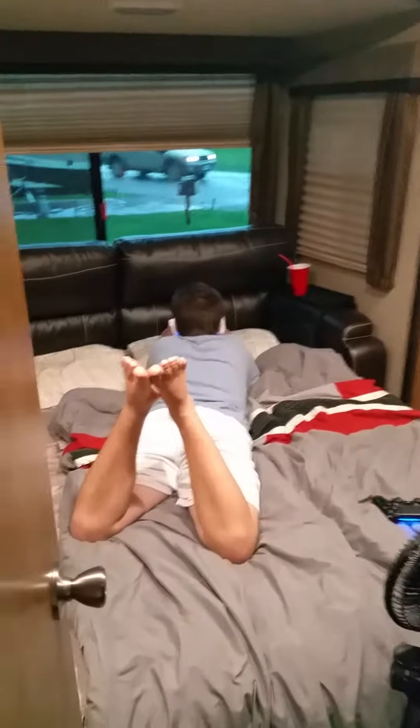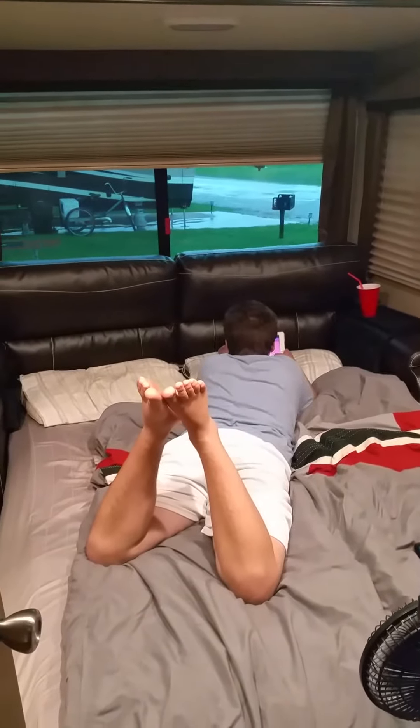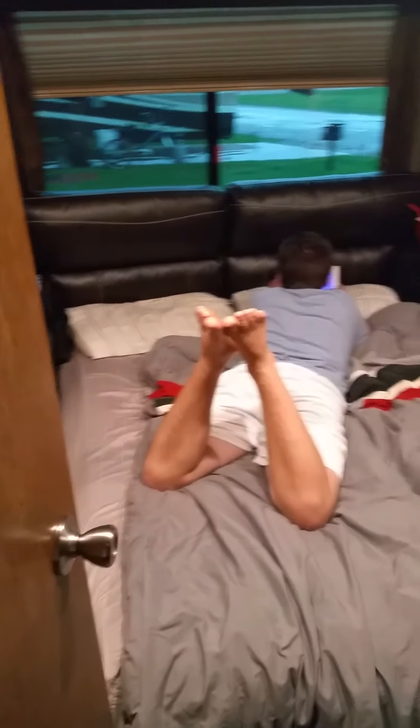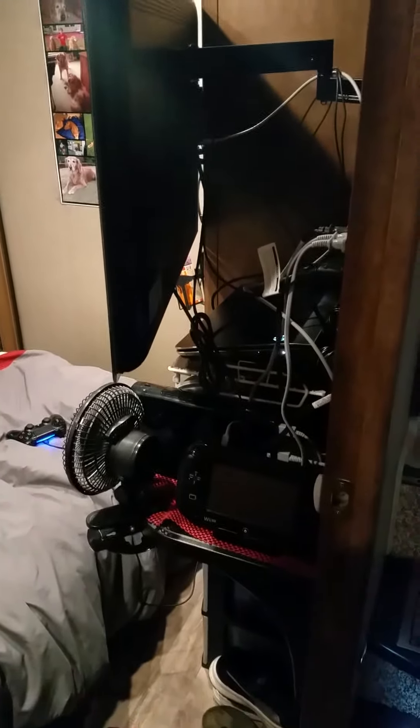I'll show you what Elijah is doing on a rainy day. Look at Elijah — he is just chilling, playing his game on his iPad. He just redid his whole room; he has all of his gaming equipment set up here, very organized.